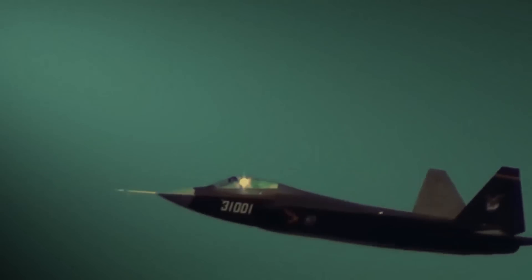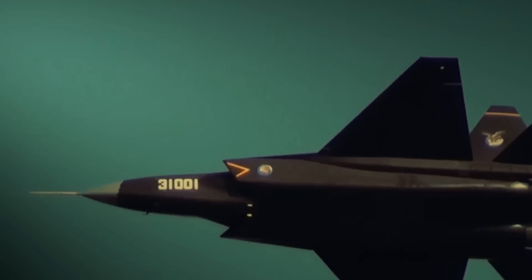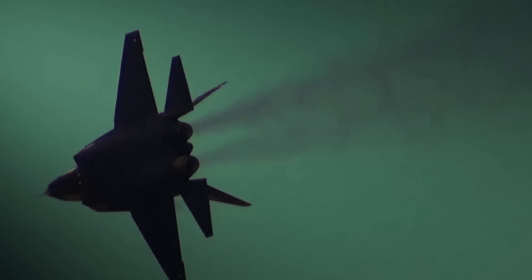The J-35A is touted to have a streamlined silhouette designed for superior stealth capabilities, which is crucial in modern aerial combat. Developers from the Aviation Industry Corporation of China, or AVIC, have emphasized the aircraft's mission objectives.